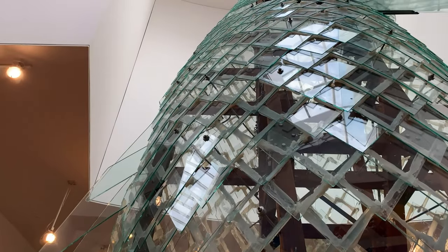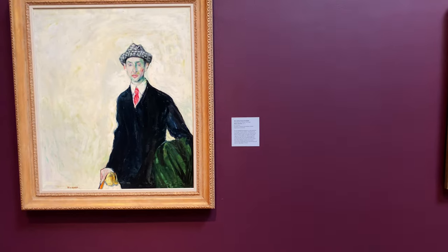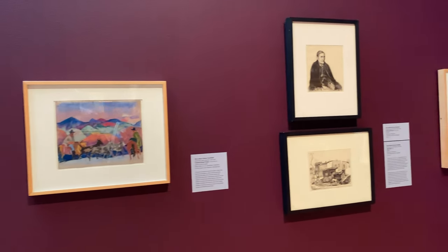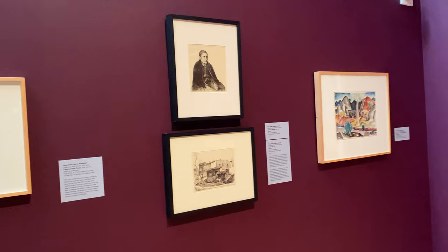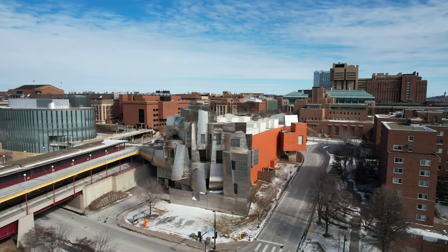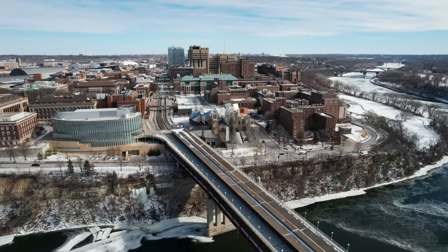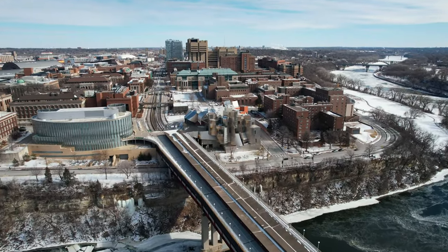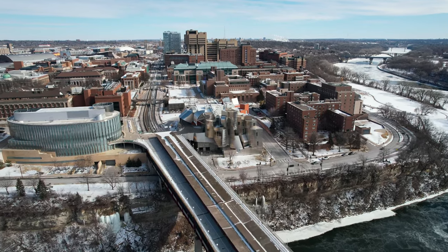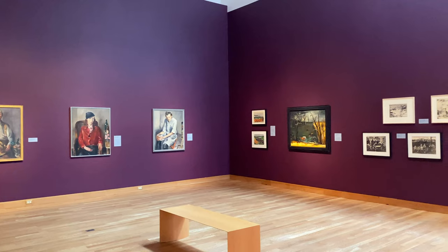Entry into the Weisman Art Museum is completely free every single day. The first attraction you'll see at the museum is the building itself, designed by Frank Gehry, who's famous for attractions like the Dancing House in Prague or the Walt Disney Concert Hall in Los Angeles. The building is made entirely out of stainless steel in a contemporary style.